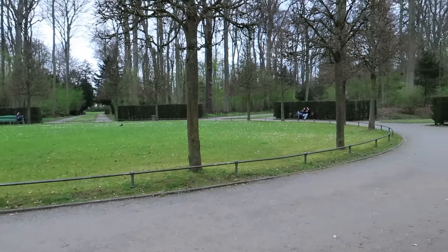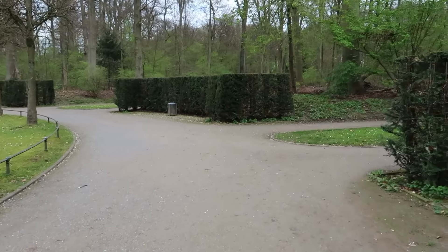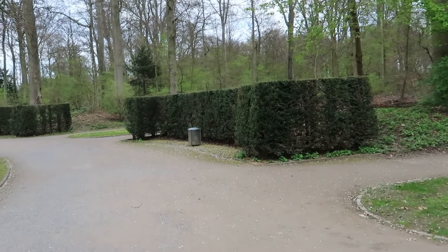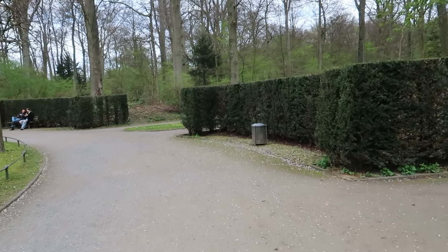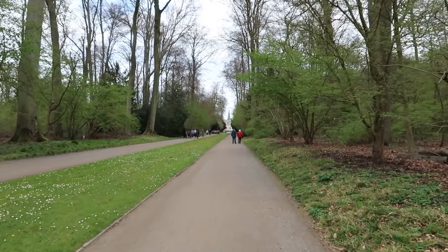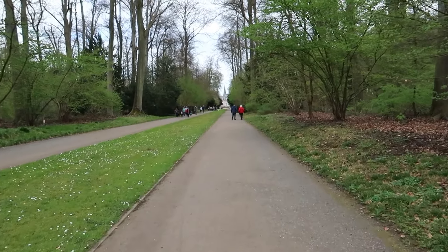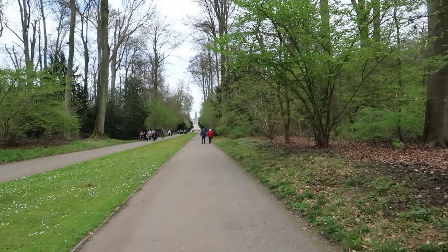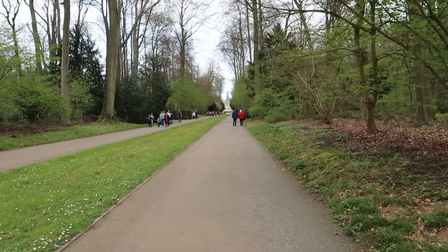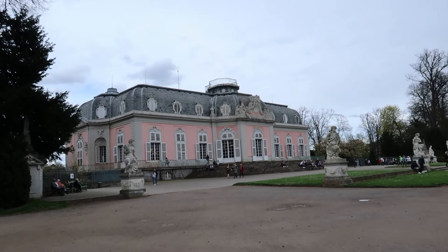We're slowly making our way back to the main part of the Schloss, so we should be there in a few minutes. I've enjoyed my time so far — I always enjoy it here. Up ahead you can see the main part of the palace again, though I'm not sure if that's the main part or one of the side parts. We'll find out when we get up there. We can never really remember where it lets us out, but I'm always happy when I come here. And here we are at the main part of the palace again!